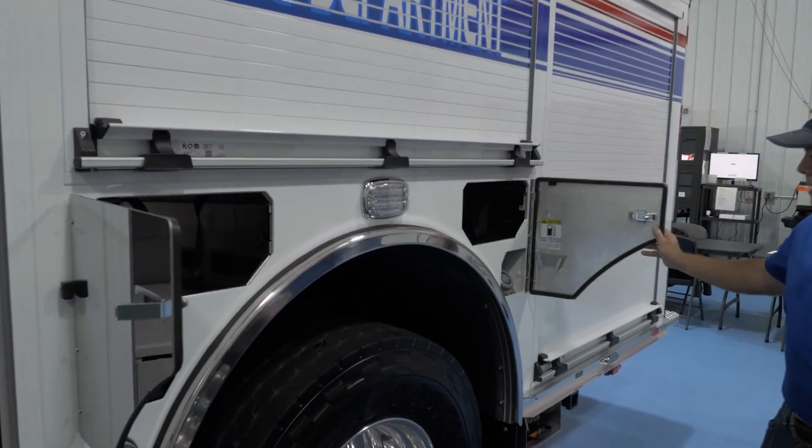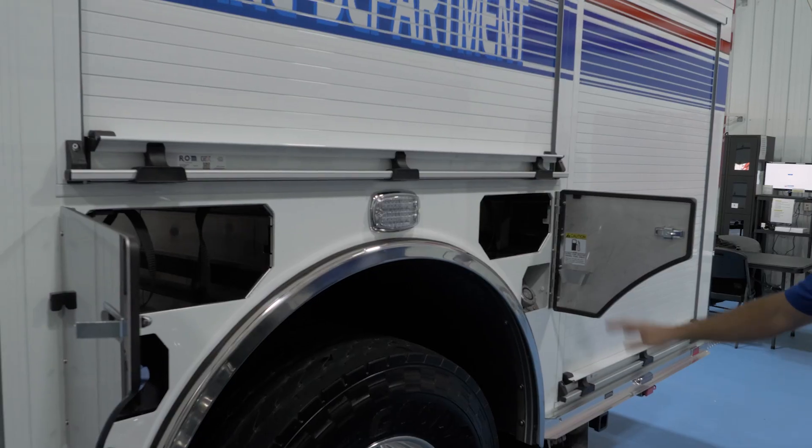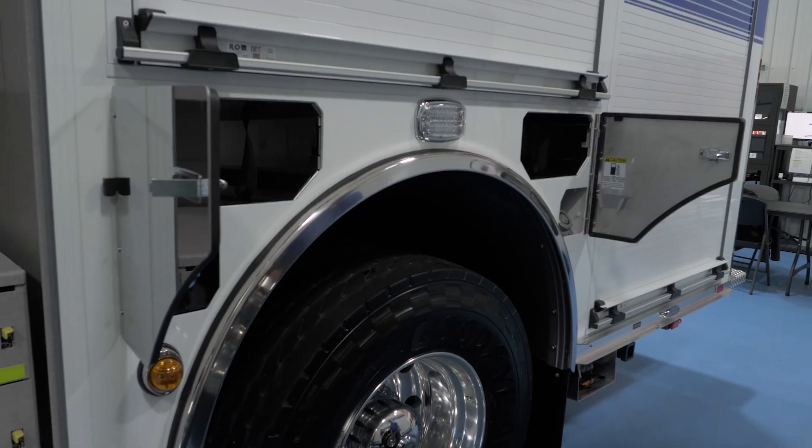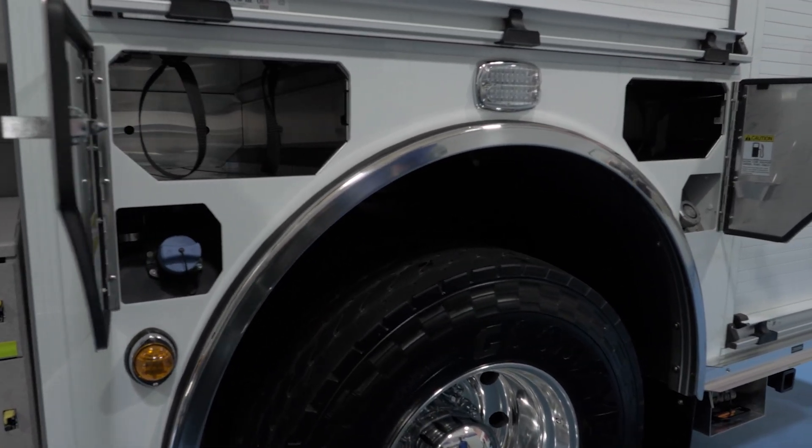I really like the way that they redesigned the tanks so that you have your fuel tank separate from your DEF tank, and that way it keeps the two separate and less confusion that way.